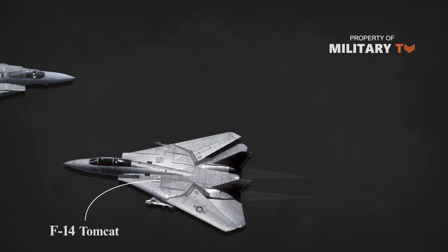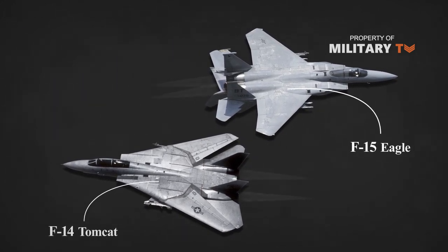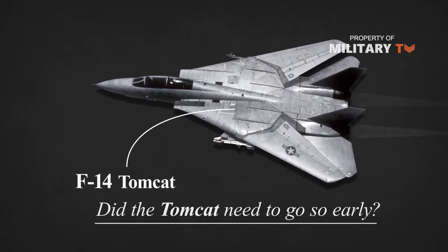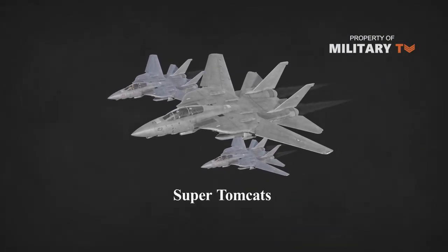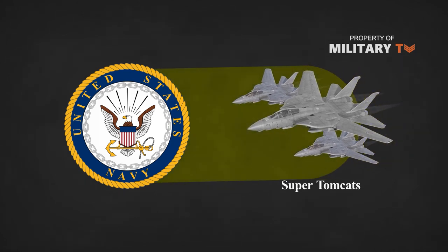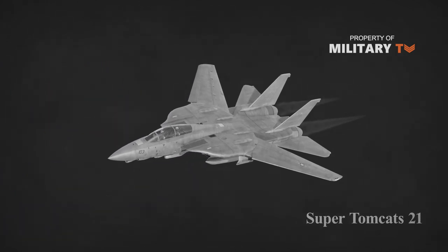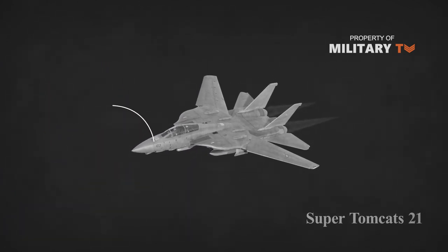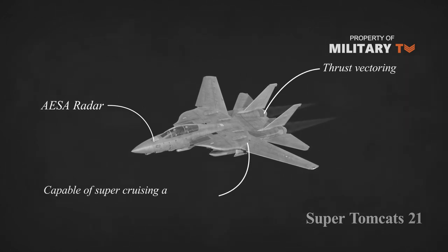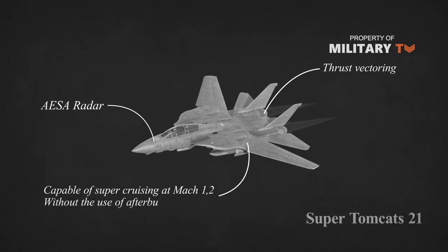The Tomcat entered service shortly before the F-15 Eagle, an aircraft poised to remain in service for years to come. Did the Tomcat need to go so early? Several different Super Tomcat variants were proposed to the Navy that would have thoroughly modernized the aging avionics and made it fully capable as a multirole fighter. One variant, the Attack Super Tomcat 21, would even have featured an advanced AESA radar, vector thrust engines, and the ability to supercruise at Mach 1.2 — that is, sustained flight speeds over the speed of sound without using the afterburner.